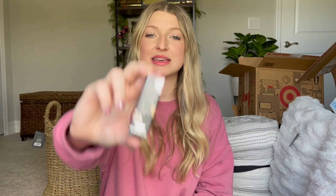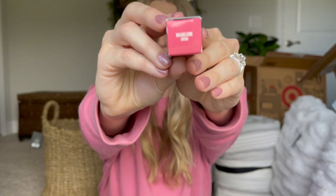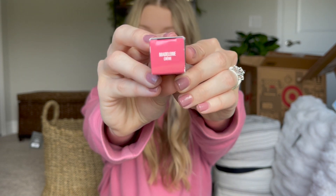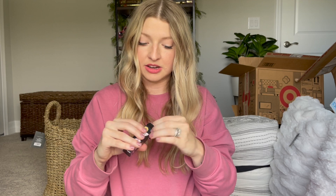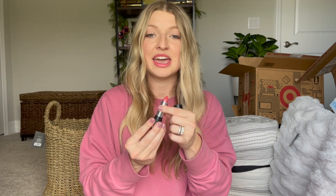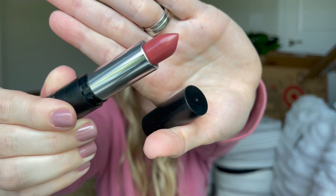The next item is this Kylie lipstick in a warm strawberry color. It's super pretty — I saw it online and wanted to try it out. I've never used Kylie's lipsticks before; I've used her liquid lip kits but never the actual lipsticks. This was only on sale for $8 and it normally retails for $17.